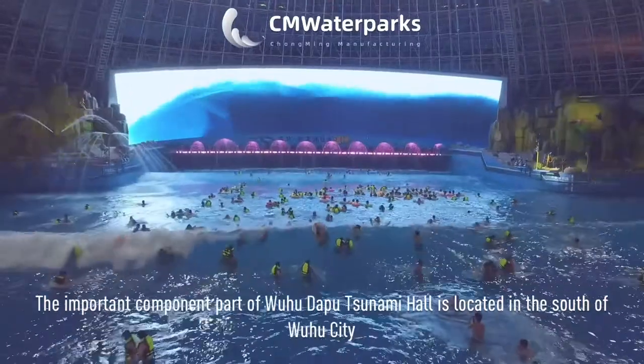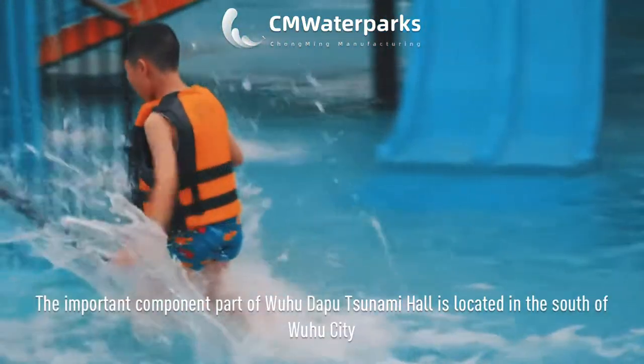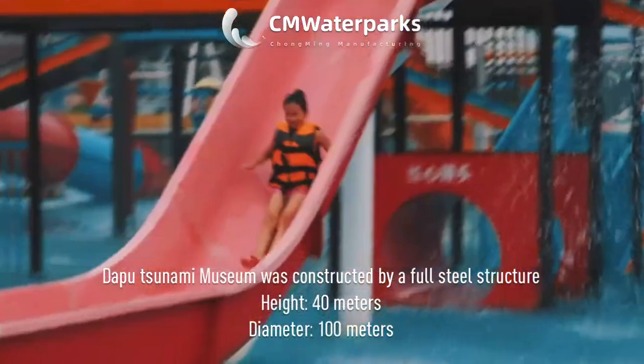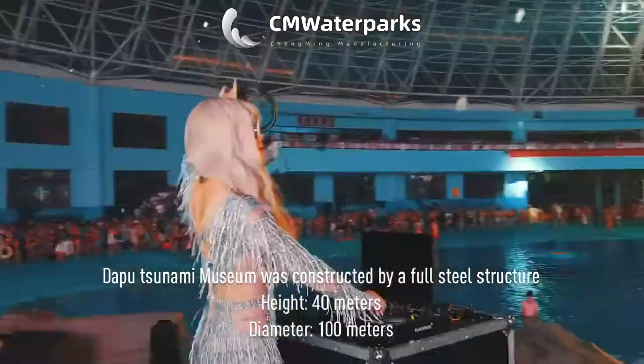The important component part of Wuhu-Dabu Tsunami Hall is located in the south of Wuhu City. Dabu Tsunami Museum was constructed by a full steel structure, height 40 meters, diameter 100 meters.